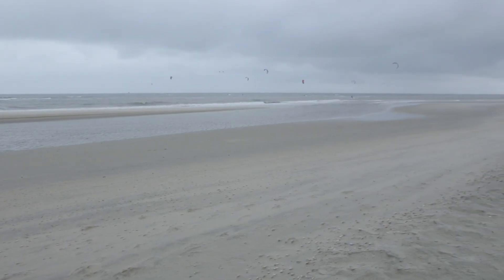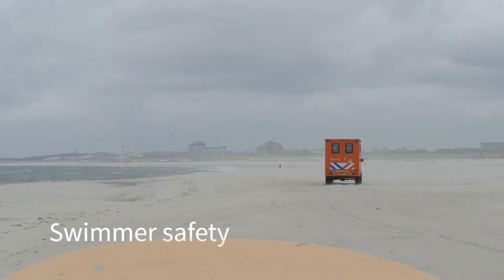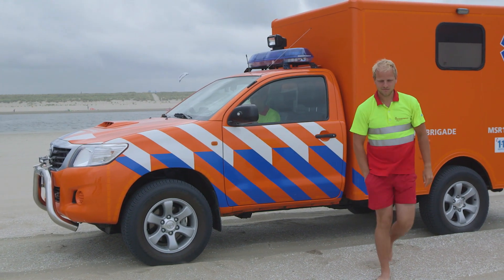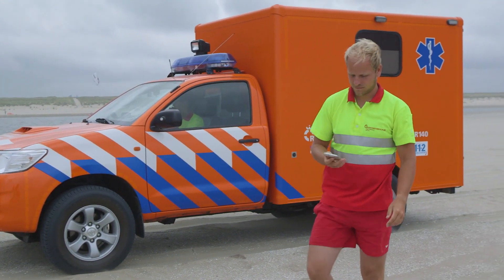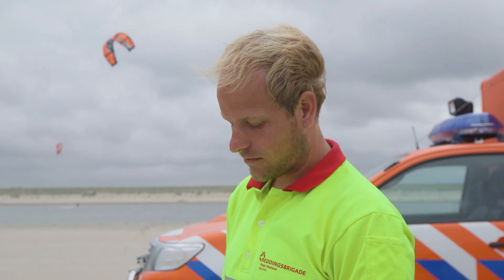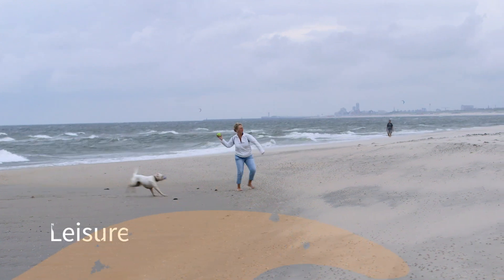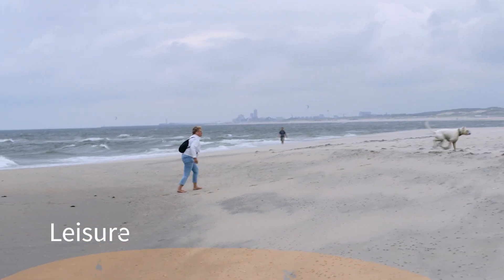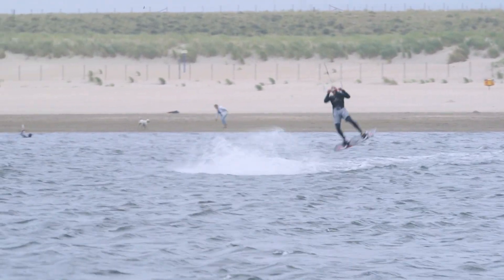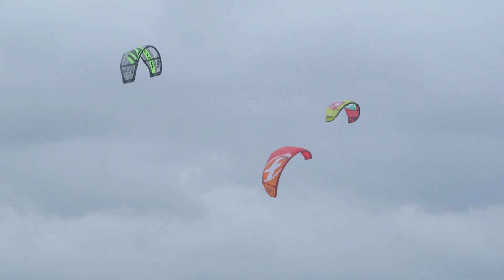The new coastline creates new kinds of currents, so swimmer safety is carefully monitored. Rescue services are very satisfied with a newly developed app, which could also be tailored for other beaches in the world. Leisure activities on and along the beaches near the sand motor have increased, and research shows that visitors appreciate this new landscape because of its space and quietness.